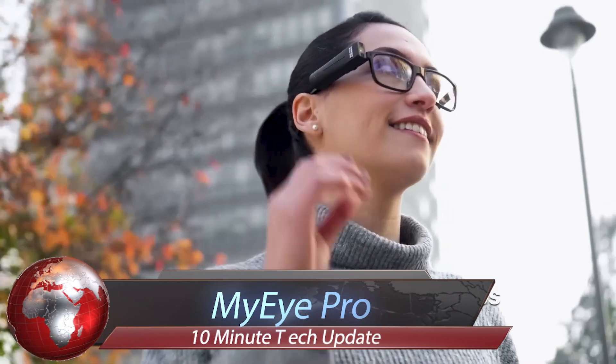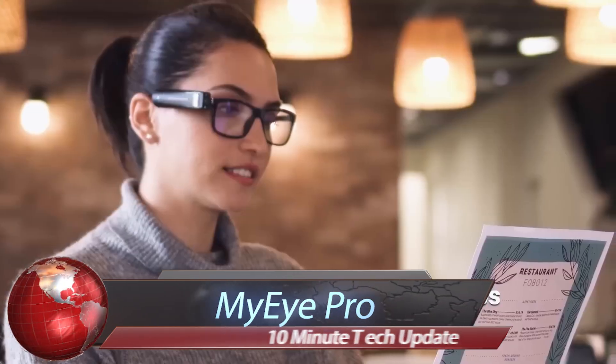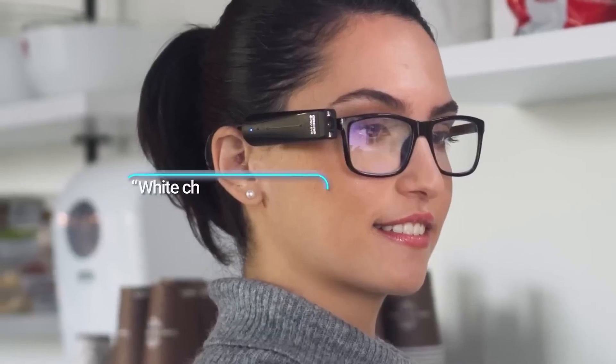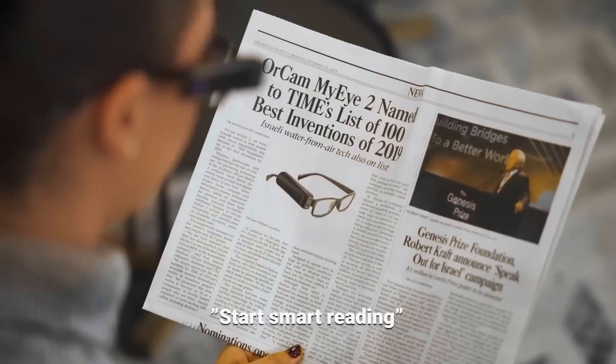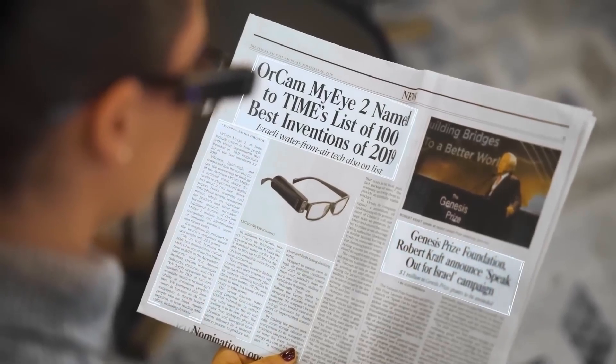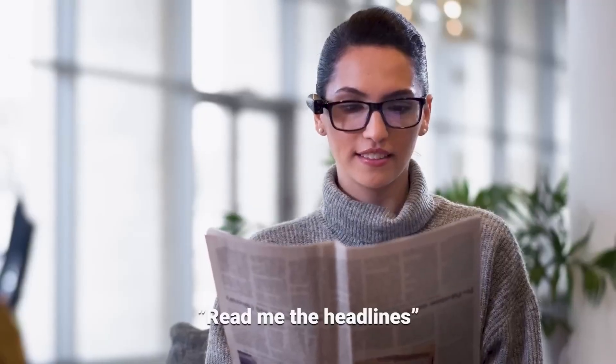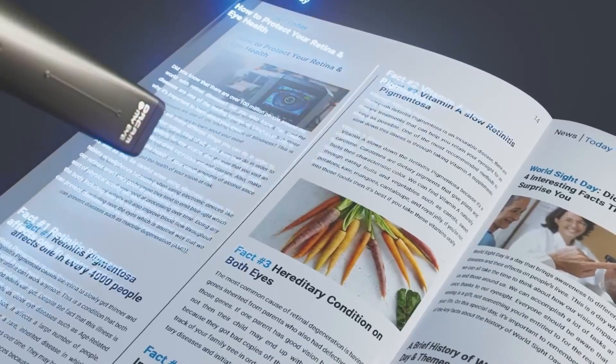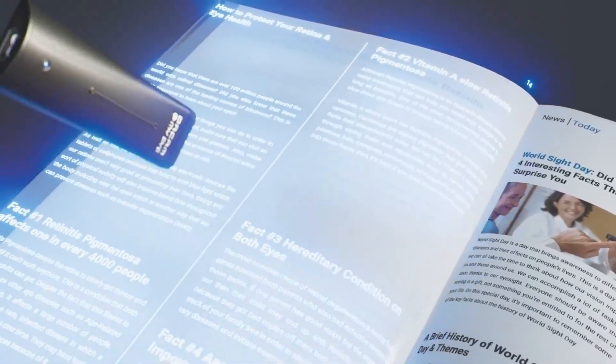The OrCam MyEye Pro is a wearable assistive technology device designed to empower daily independence for individuals with visual impairments. This device brings extensive reading capabilities to your fingertips, allowing you to easily read emails, books, newspapers, or anything else at your own pace. With a simple voice command, you can instantly find the information you're looking for.